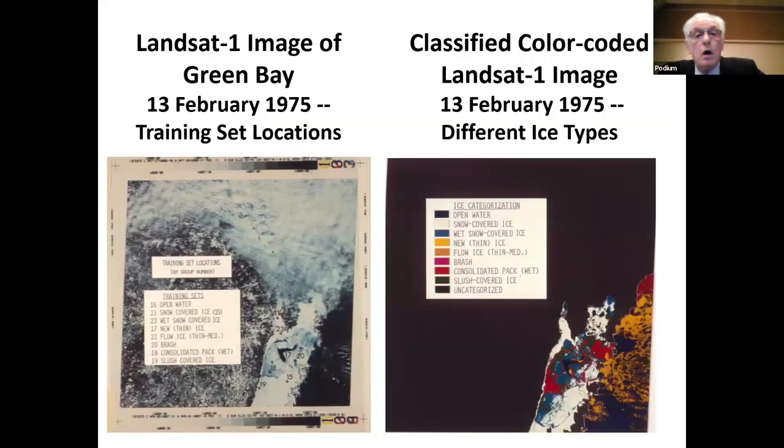Was there remote sensing research going on at GLURL before Coast Watch? Yes, definitely. This is an example — a classified color-coded image of ice types in the ice cover. This is Northern Green Bay from a satellite image, using visible and near-infrared data in the visible region. And it worked quite well, actually.